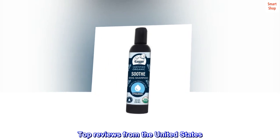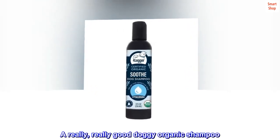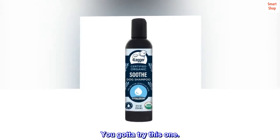Top reviews from the United States: A really, really good doggy organic shampoo — you gotta try this one.